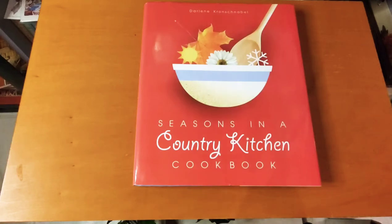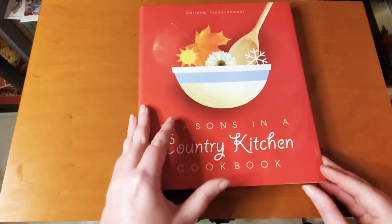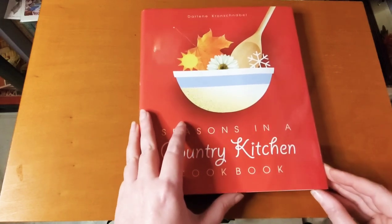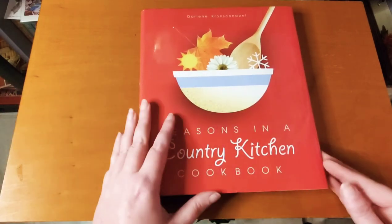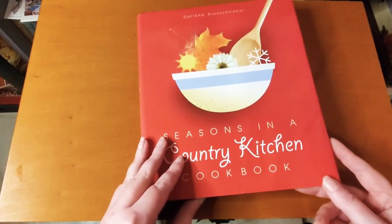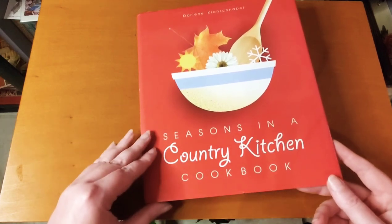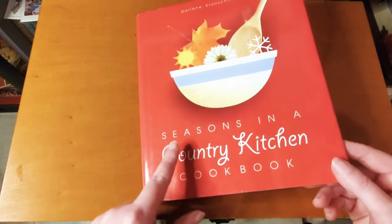Fun fact about the yearbook — I was actually on my yearbook. I was the editor in chief, or the person in charge of our yearbook team, in my senior year of high school. So that was fun.